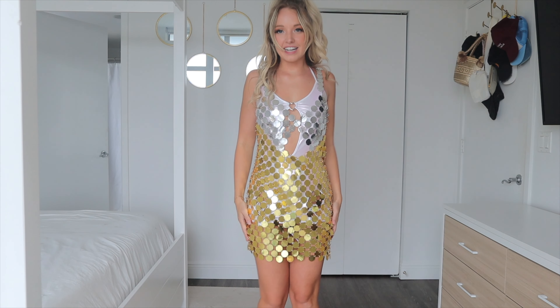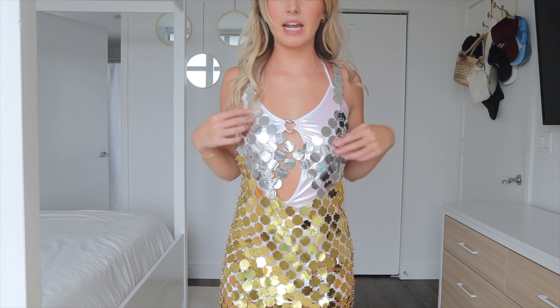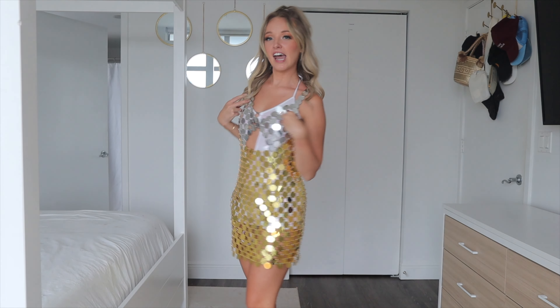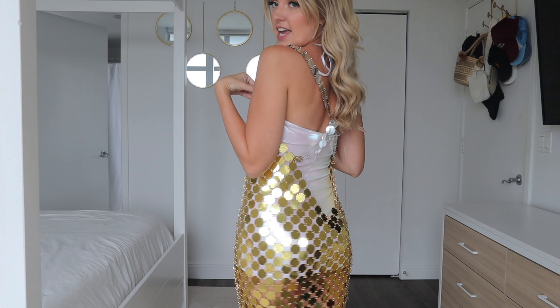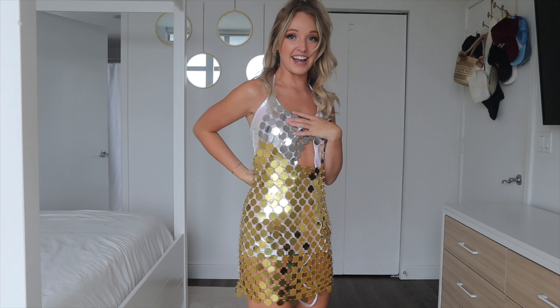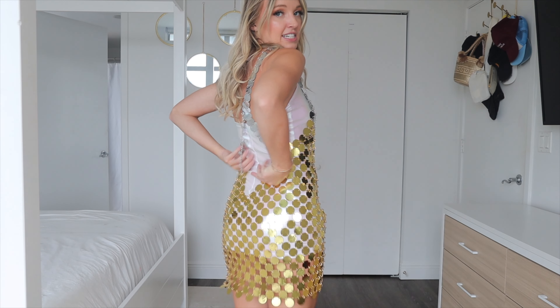Here is the next piece — this crazy fun metallic dress. It's these little metallic discs: the top half is silver and the bottom is gold. I'm wearing the white metallic dress underneath just so I'm covered up, but this is how it looks. I love the two-toned gold and silver.